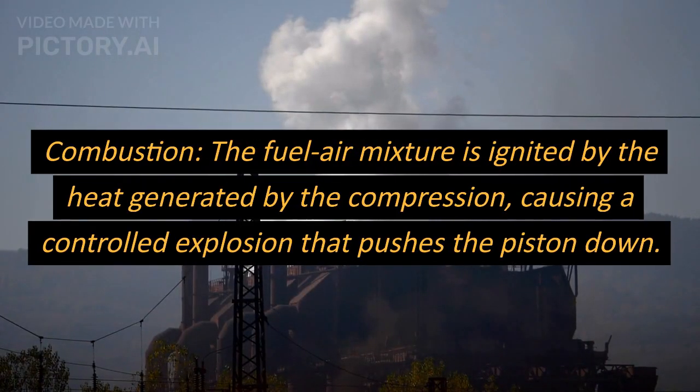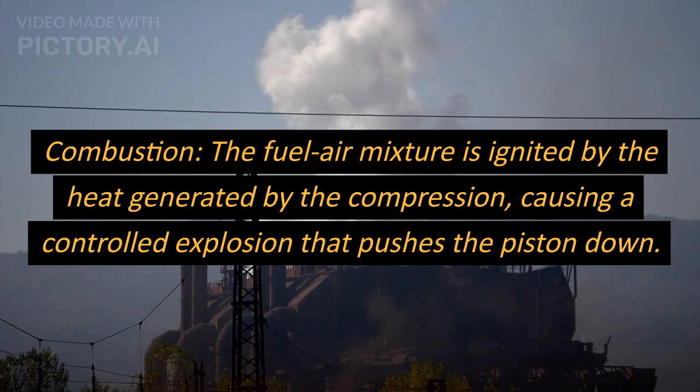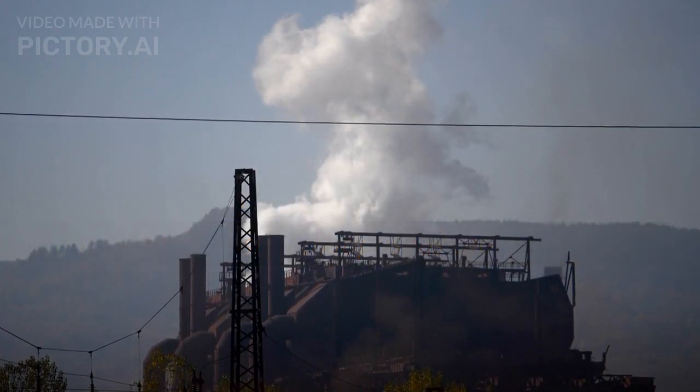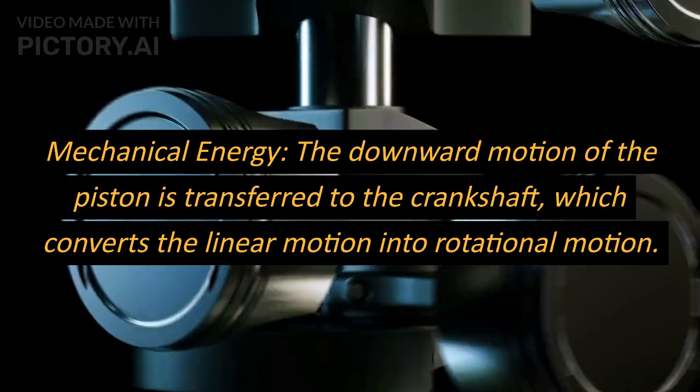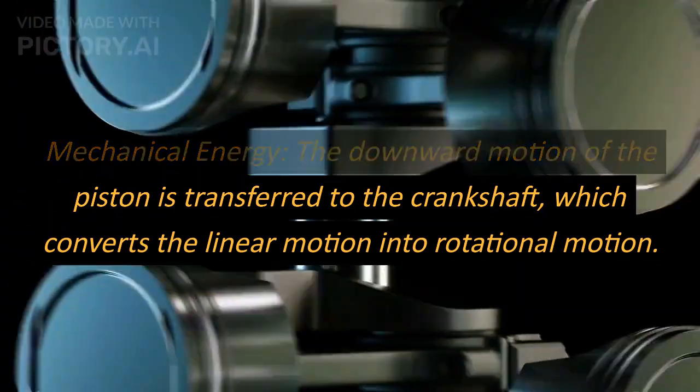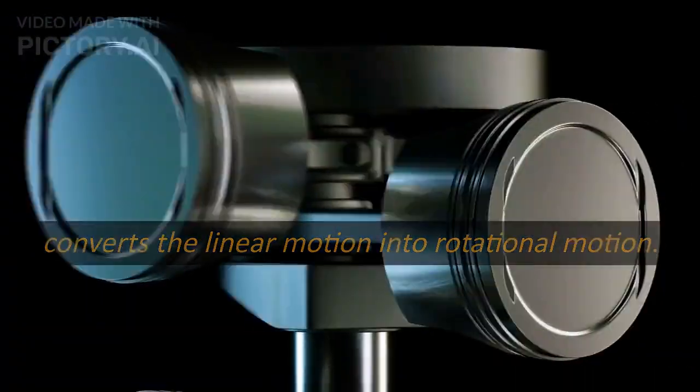Combustion: the fuel-air mixture is ignited by the heat generated by the compression, causing a controlled explosion that pushes the piston down. Mechanical energy: the downward motion of the piston is transferred to the crankshaft, which converts the linear motion into rotational motion.